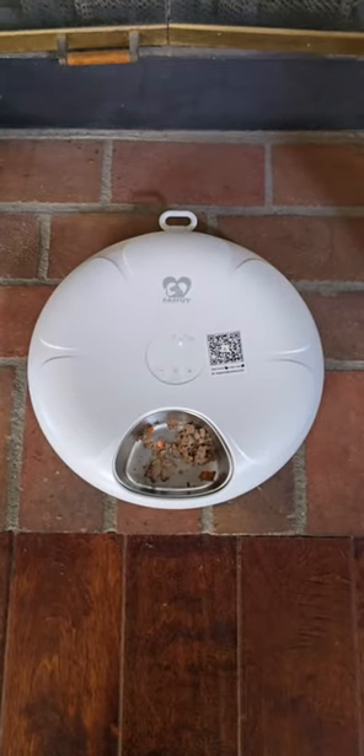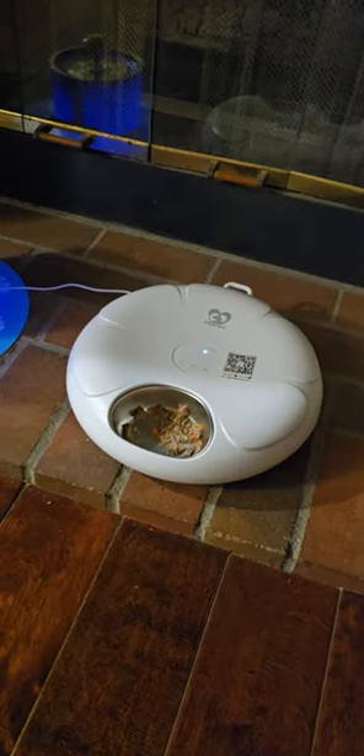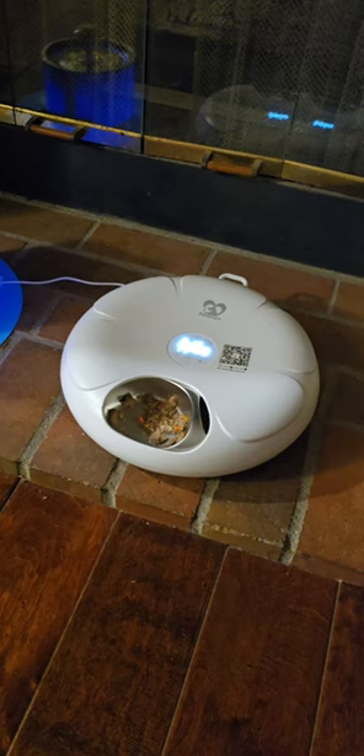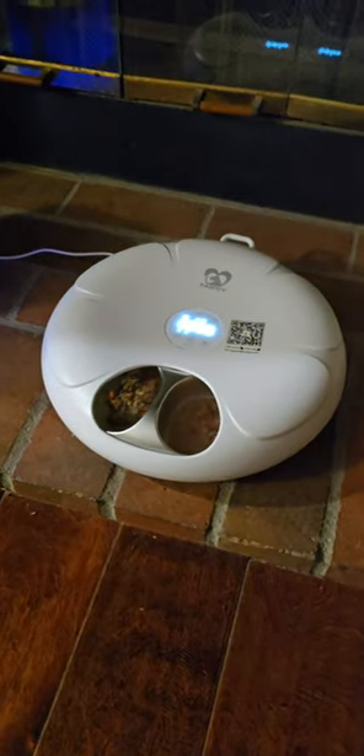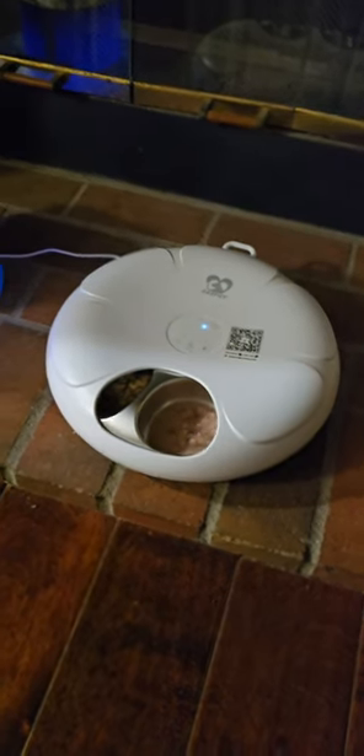This is a review of the Castful Automatic Cat Feeder Cordless. I purchased this for my other cat because I wanted an easy way to feed her wet food when I was away from home.